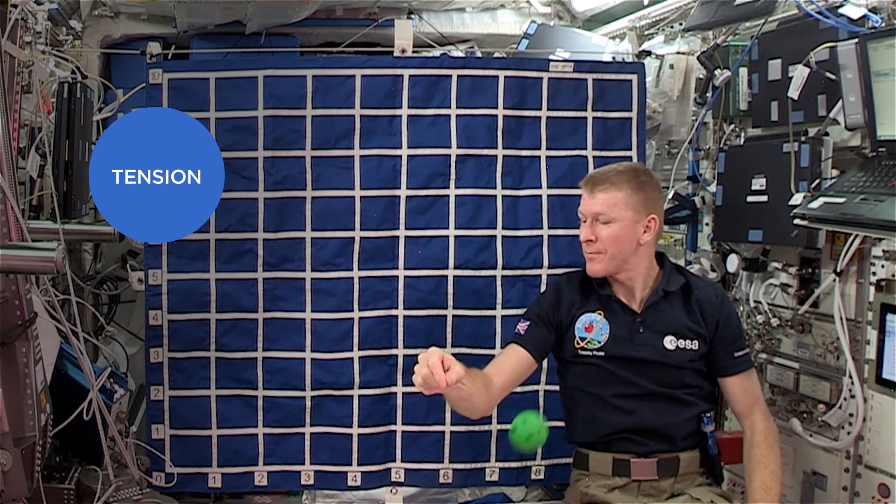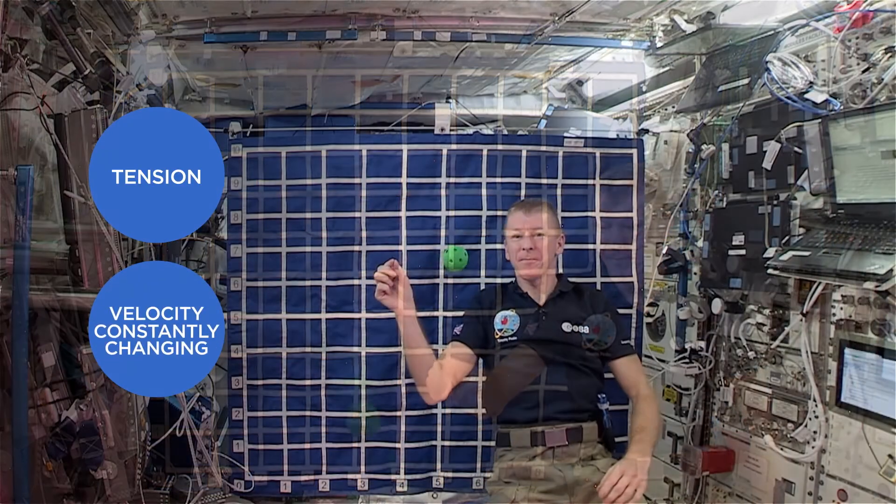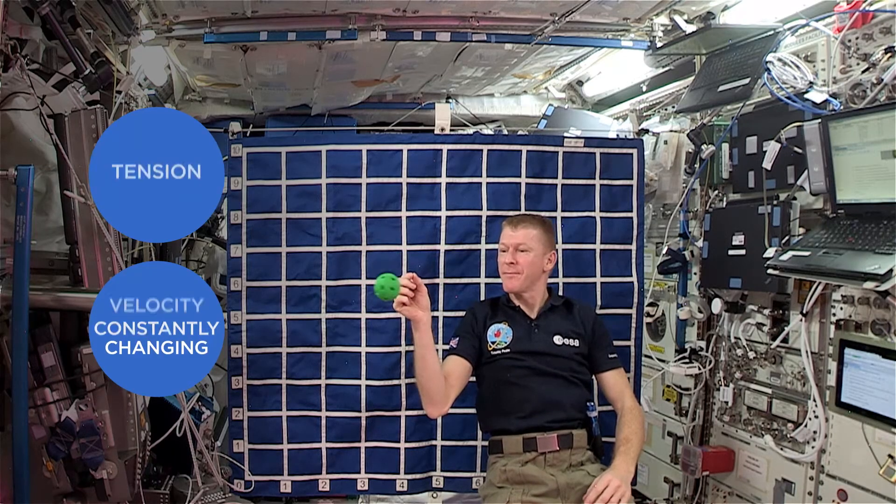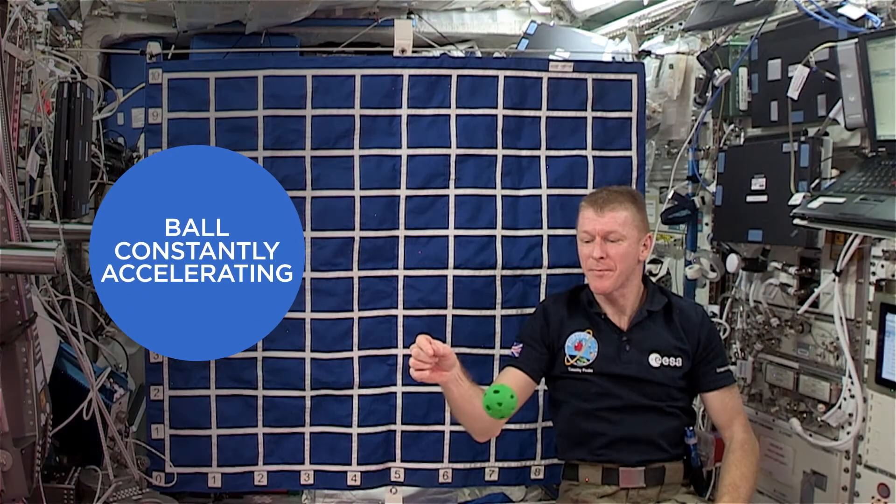The ball will keep following its circular orbit, with a velocity that's constantly changing. Because although its speed is constant, its direction is changing. The ball is constantly accelerating.